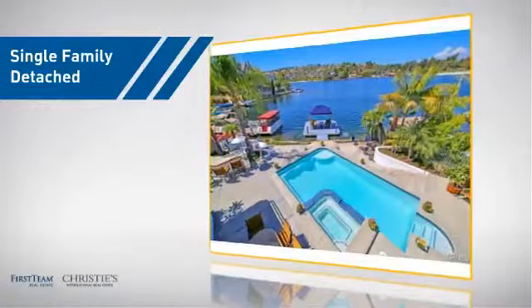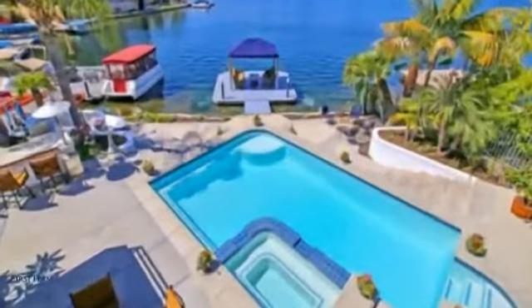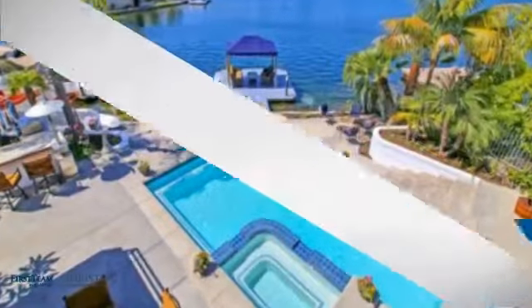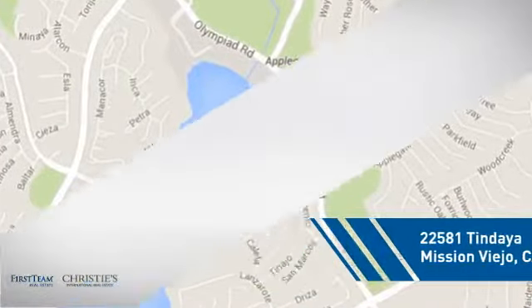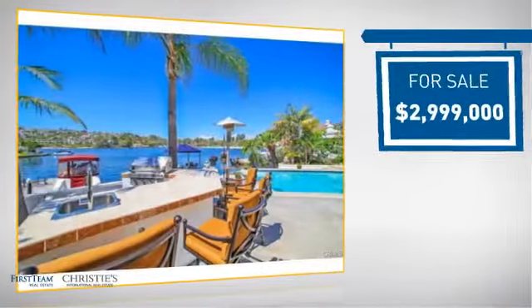This detached home is a great choice for families who want the privacy of their very own lot, and it's located in this area. Currently listed at just under $3 million.